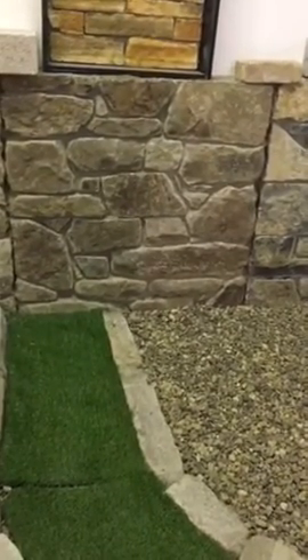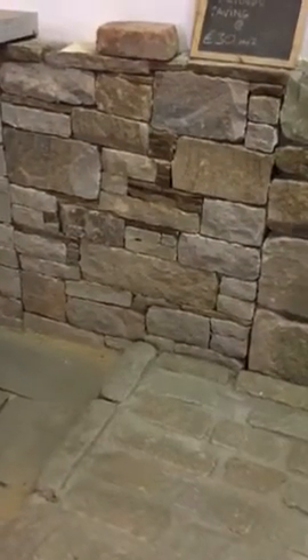Wicklow sandstone random rubble. Tipperary sandstone random rubble. Old salvage cobbles. A dry finish mix of Tipperary sandstone and Wicklow sandstone.